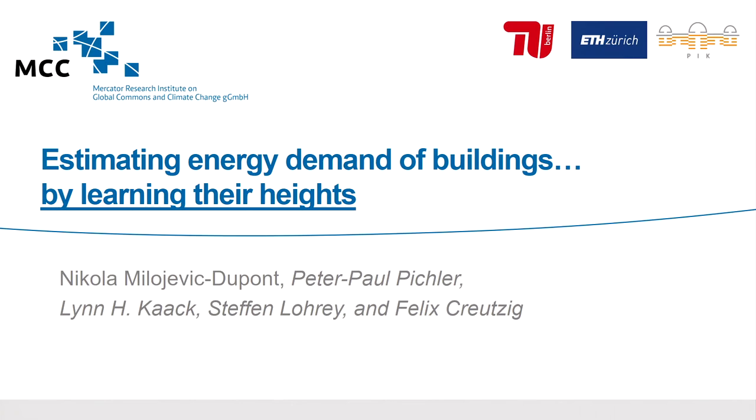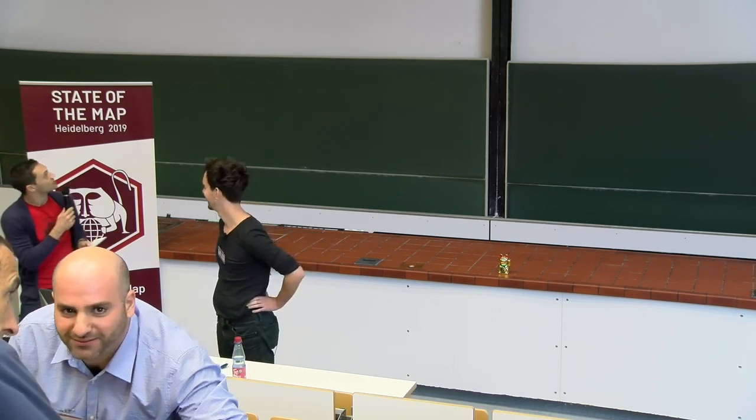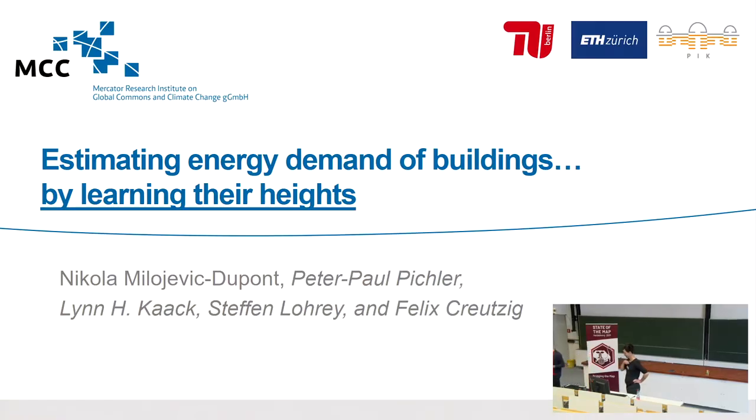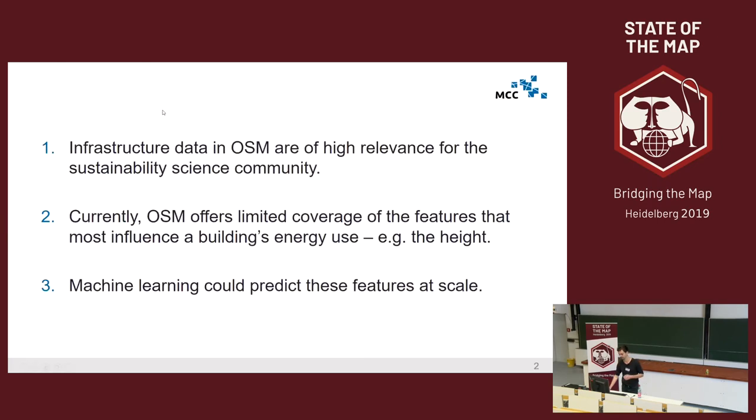Welcome back to the academic track. We have a second talk and the presenter is Nikola Milojevic from the Mercator Research Institute on Global Commons and Climate Change. You have 20 minutes for the talk. This is a collaborative work where we try to help cities reduce energy use in buildings in the context of meeting climate change. This is a work in progress. I will mostly be presenting a framework and experiments rather than final results, and I will focus on our use of OpenStreetMap data. I want to talk about three things today.